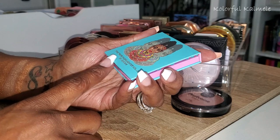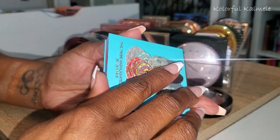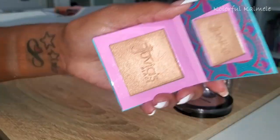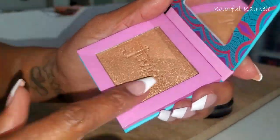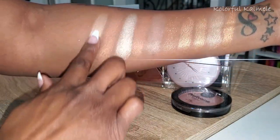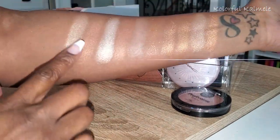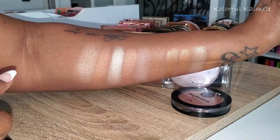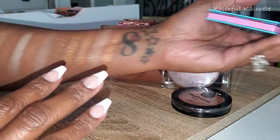A couple of square ones here — this is the Tribe Highlighter Volume Two from Juvia's Place. Very cute packaging, really pretty. It's like a lighter highlighter but it's not super icy. It's not too icy for me — oh that's pretty!